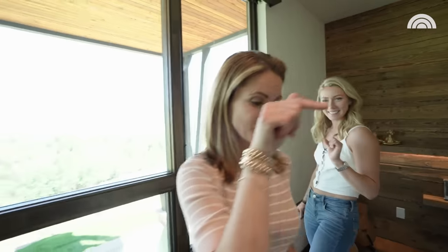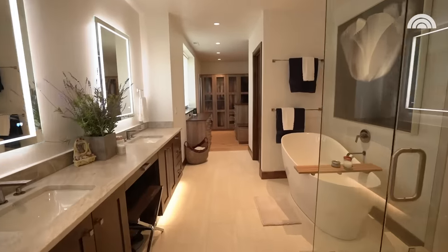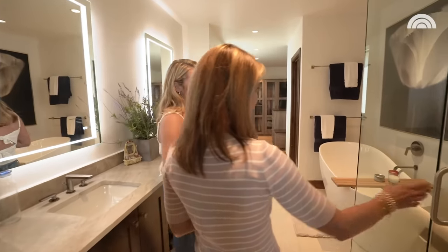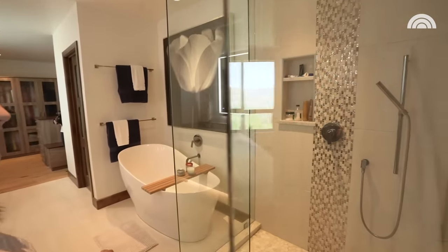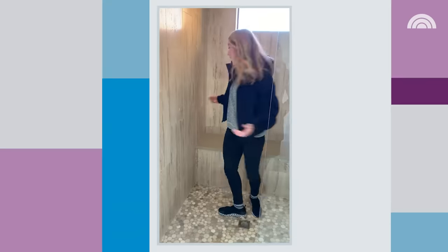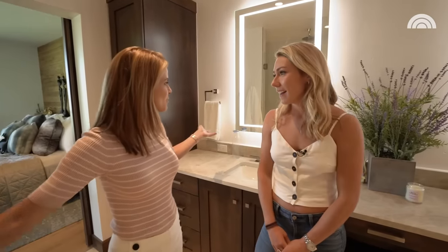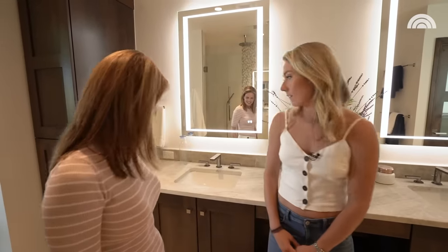Let's go check out one of my favorite rooms — the bathroom and closet. This is the shower where you can dance in. It's so big — there's space for days, you could dance in it. And the mirrors light up, which is great, especially if you're doing makeup. It gives you an even lighting.